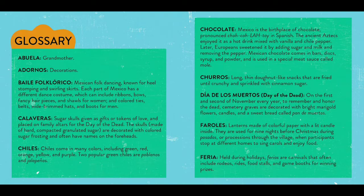Later, Europeans sweetened it by adding sugar and milk and removing the pepper. Mexican chocolate comes in bars, discs, syrup, and powder, and is used in a special meat sauce called mole. Churros: long, thin, dough-like snacks that are fried until crunchy and sprinkled with cinnamon sugar.